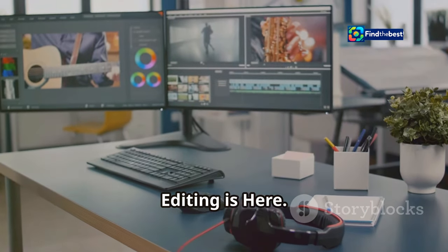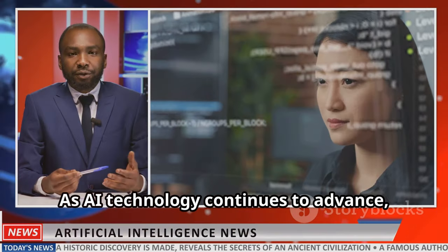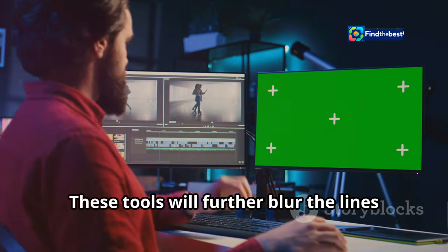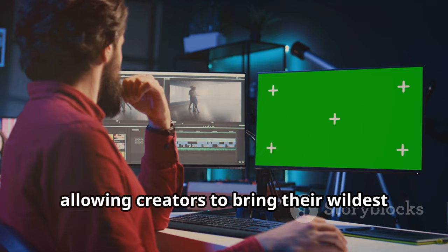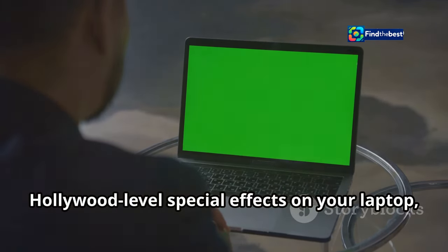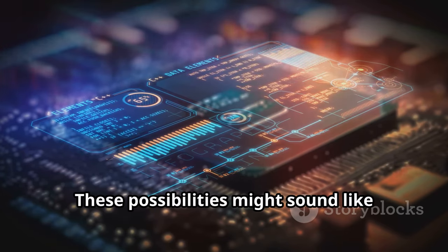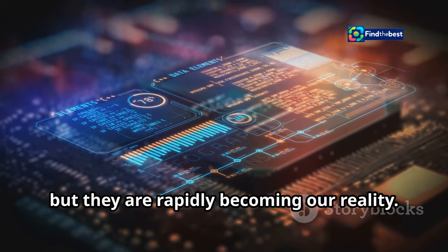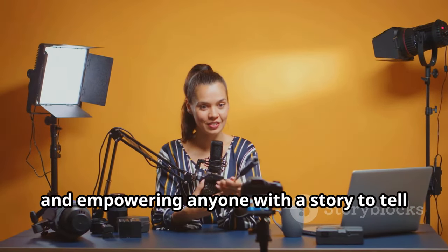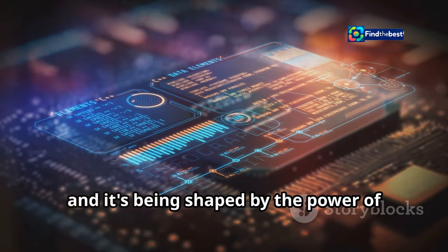The future of video editing is incredibly exciting. As AI technology continues to advance, we can expect to see even more powerful and intuitive video editing tools emerge. These tools will further blur the lines between imagination and reality, allowing creators to bring their wildest ideas to life with ease. Imagine a world where you can create Hollywood-level special effects on your laptop, or generate entire movies from a simple text prompt. The future of video editing is about pushing the boundaries of what's possible and empowering anyone with a story to tell.